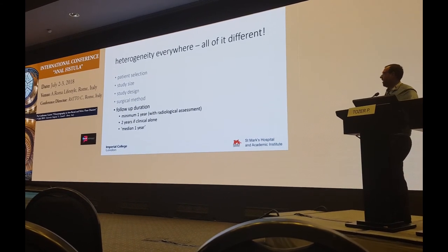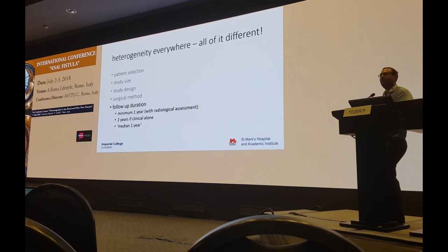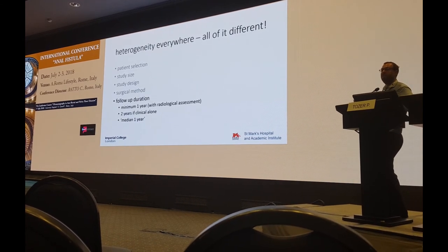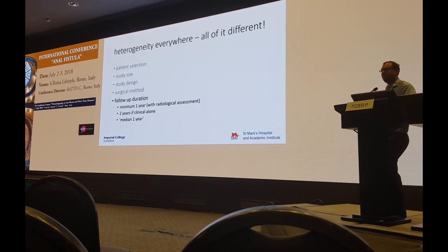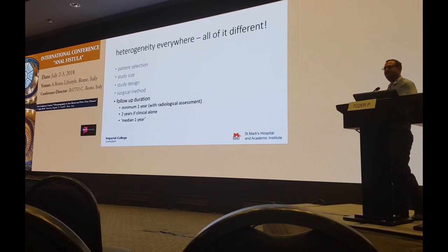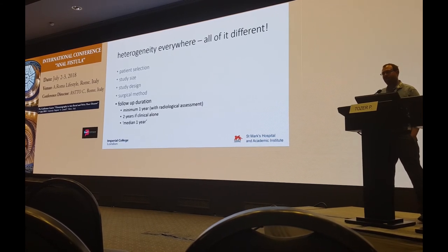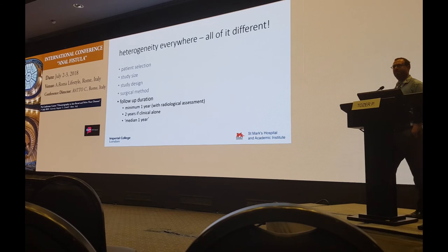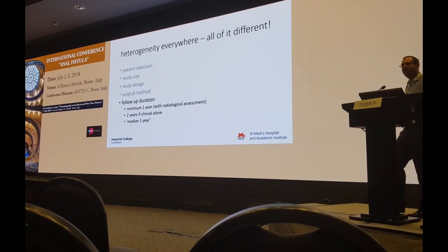Follow-up duration should be at least a year. My own view is that we can only say a fistula was healed after a year if we have an MRI to prove it. If we're going on clinical assessment alone, we should probably be waiting two years because of late recurrences. We should also be checking more than once because of the natural history of fistulae. A median of one-year follow-up might well mean half your patients only have a few months. We want a minimum of one-year follow-up per patient to demonstrate that fistulas have healed.